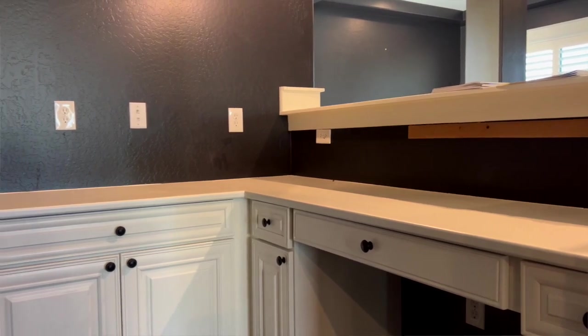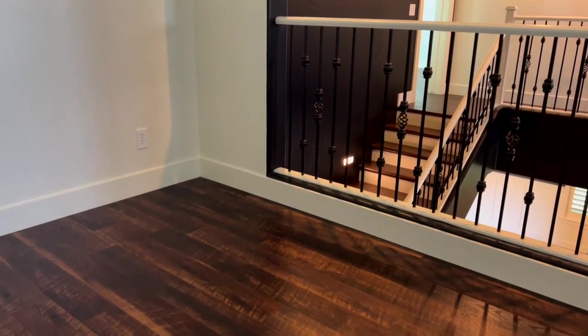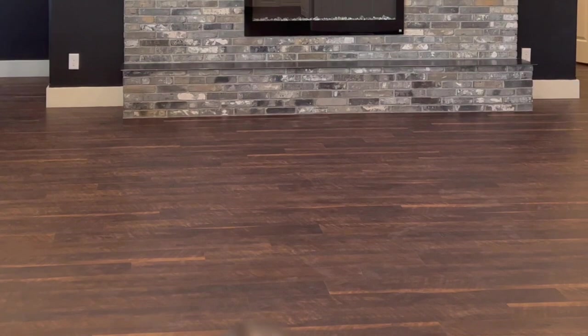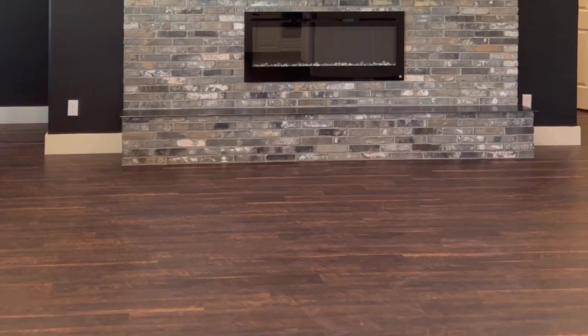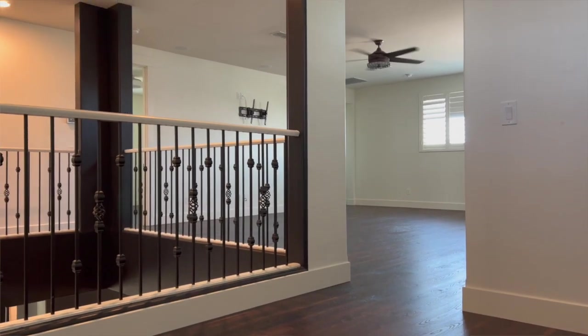With so many of us working from home now, having a home office is no longer really a luxury — it's more of a necessity. This home doesn't have just one office but actually has two office spaces. You'll also find a formal dining room and living room here on the main floor, and the flooring throughout the entire home has been upgraded to luxury vinyl plank, or LVP, flooring.